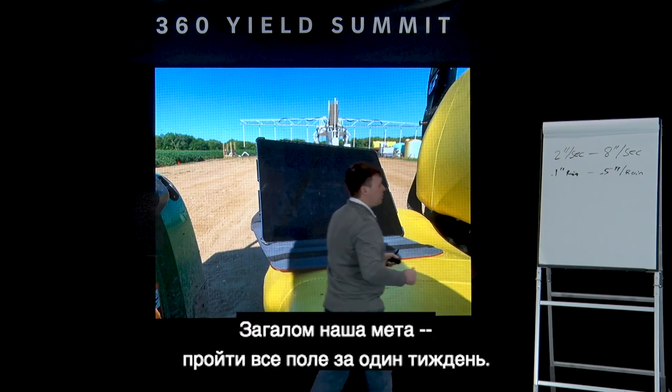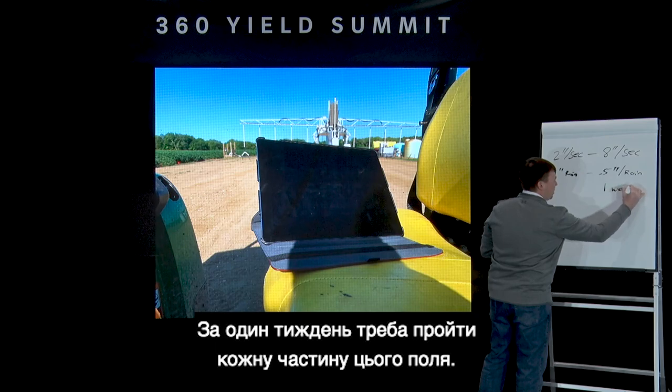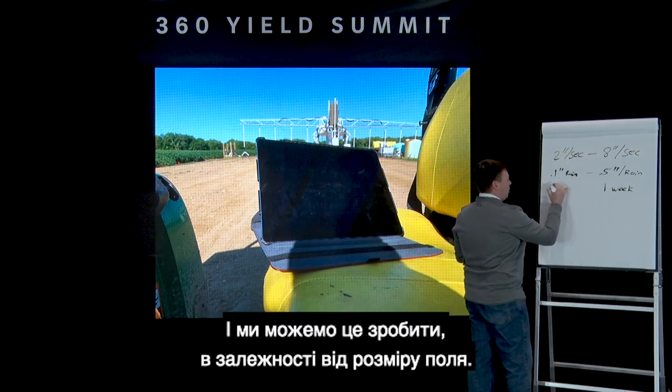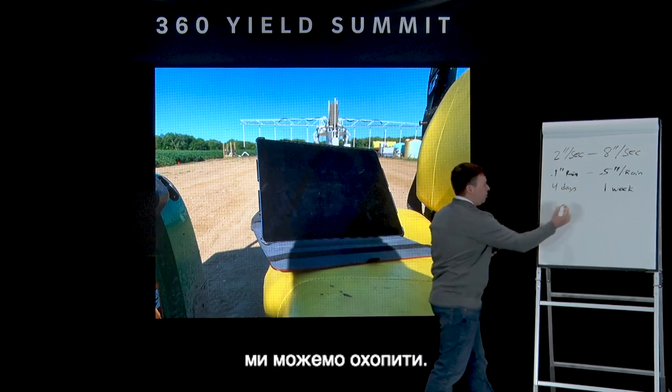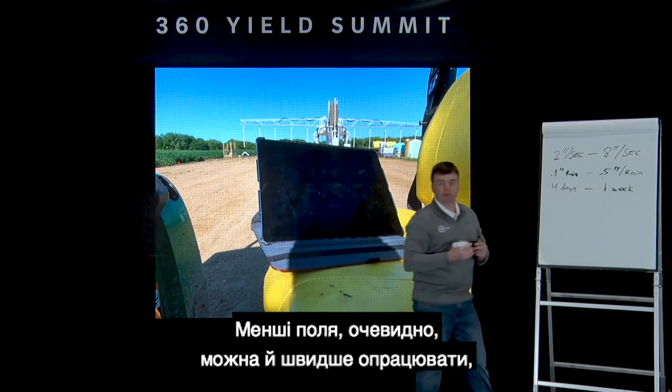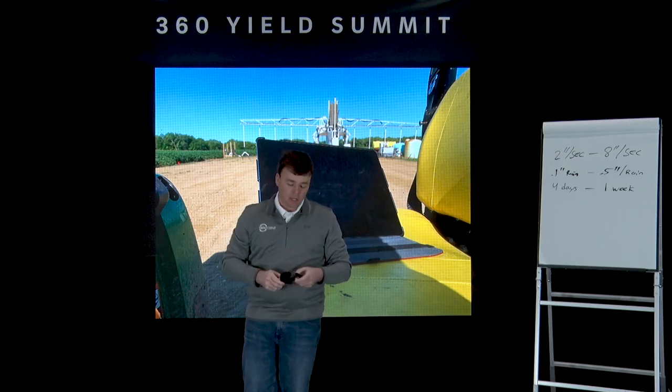Our goal is to get across the field in one week — covering each part of the field in one pass. In a 160-acre field running at full speed, we can cover the whole field in as little as four days. Smaller fields you could go even quicker from end to end.